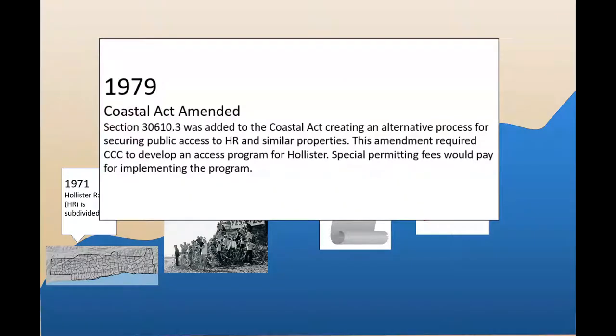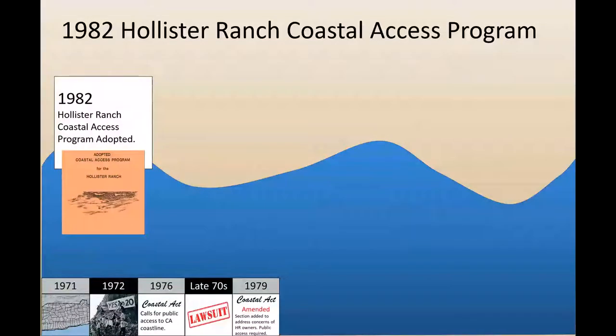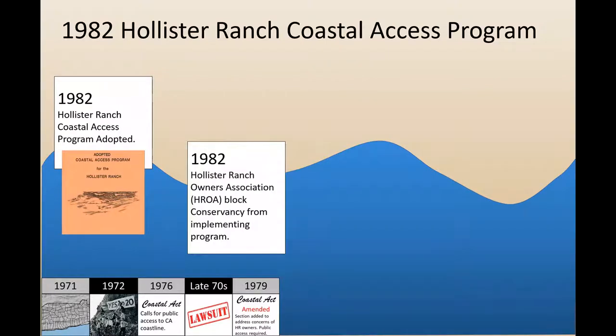Landowners would pay special development permit fees, and these fees would be used to implement the public access program. In 1982, the Coastal Commission adopted a coastal access program for Hollister Ranch, and the Coastal Conservancy was tasked with implementing it. But Hollister Ranch owners blocked Conservancy staff and their consultants from accessing the property, and thus effectively blocked implementation of the access program.